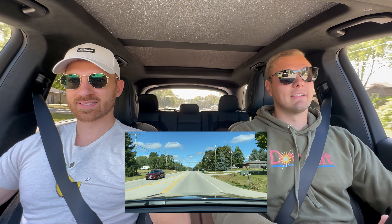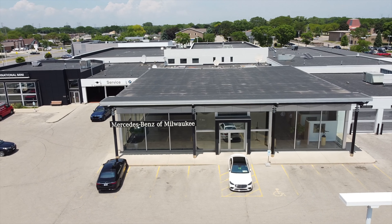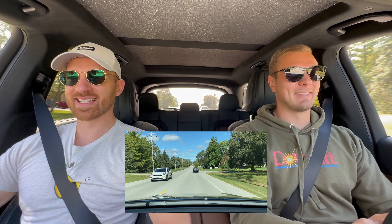The Durango is something he'd love to drive but wouldn't want to own. With that, they wrap up, thanking Mercedes-Benz of Milwaukee for lending them the absolutely ridiculous GLE 63. One final send, and thanks for watching — see you in the next one.